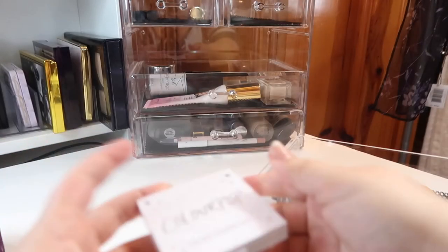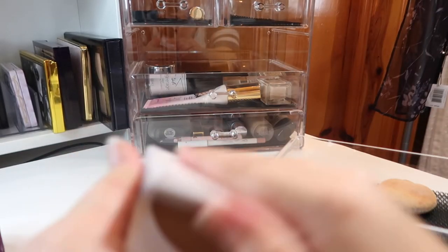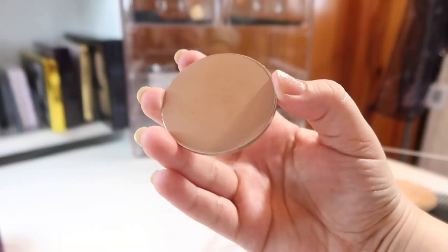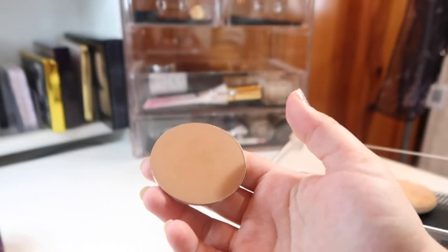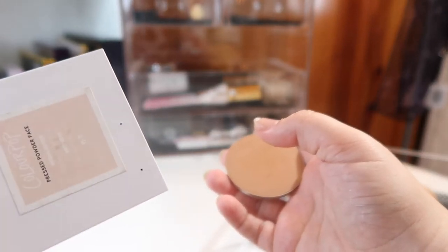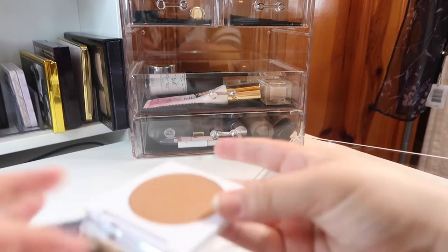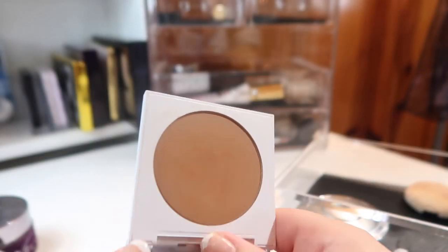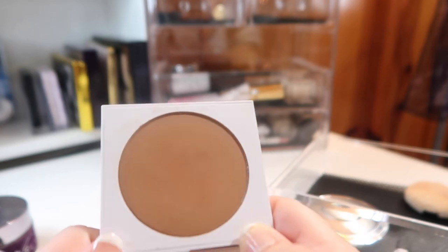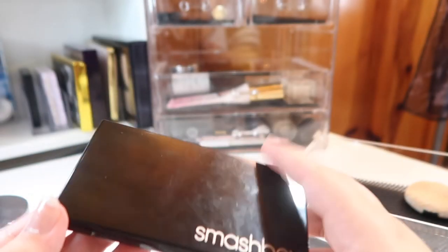For bronzer I'm bringing out a ColourPop bronzer — I wasn't sure of the shade so I popped it out and it's ColourPop Bronzer in Afternoon Delight. For those who don't know, ColourPop pans have a little hole in the back — you unfold a paper clip, stick it in, and pop the pan out since they're magnetized. When I first got this it was too dark for me, but now that it's warmer and I'm getting more sun, I think I can get more use out of it.